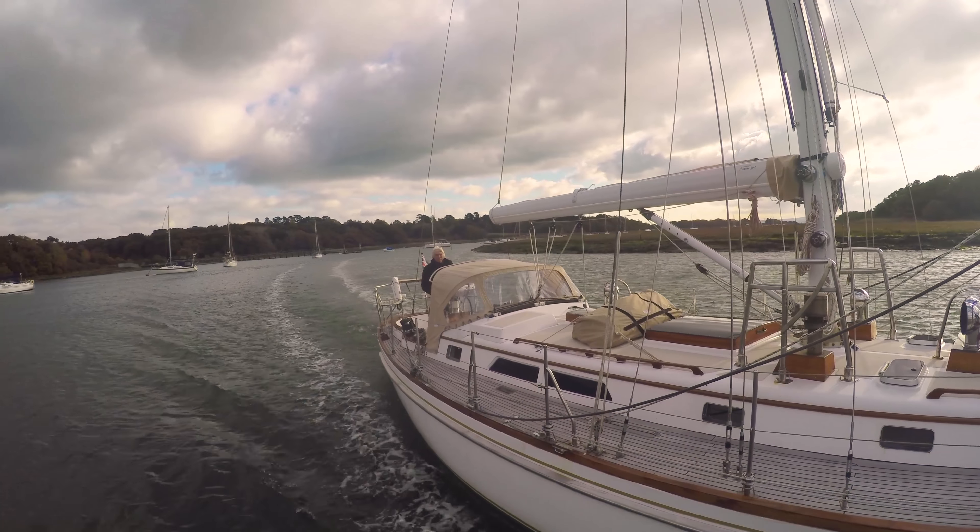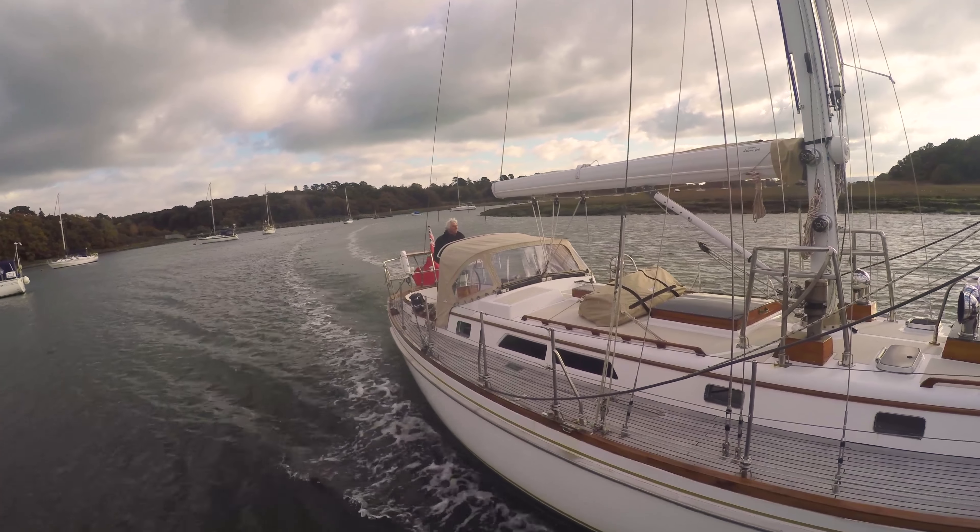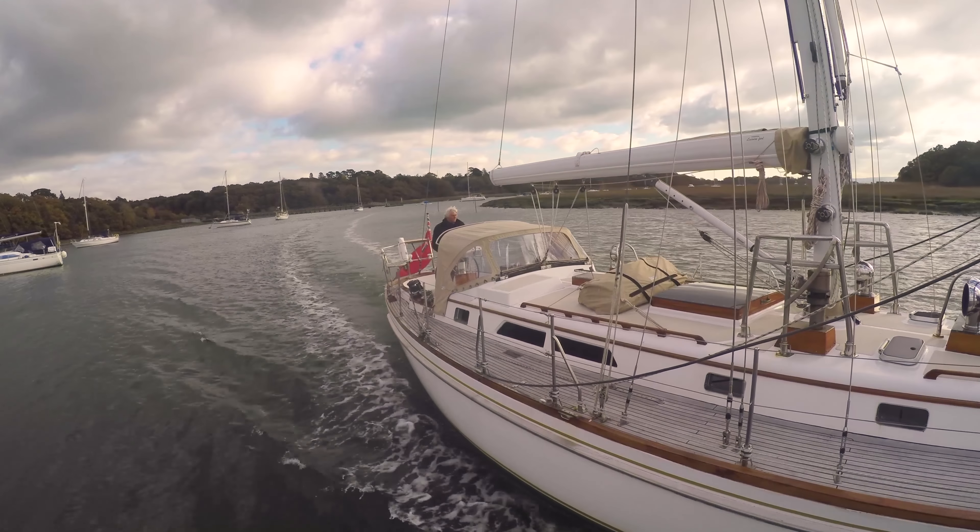I've kept my boat here for 25 years or more and in all that time I've never had any problems with the navigation. Which is interesting because some people imagine it's difficult. They look at the chart and they see that the bar's only got 0.9 metres on it at LAT — that's lowest astronomical tide — and they think, oh, I don't think I'll chance my arm with that.